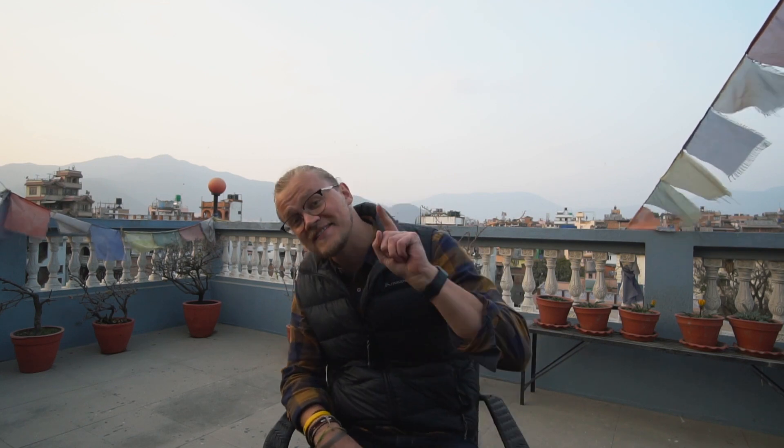This place is nuts. Welcome to Kathmandu in Nepal. I am here to do the Annapurna base camp trek, and this is my day one video. Today was essentially the day we had to go out, buy gear, get everything situated and ready to go for the trek because we are leaving tomorrow.